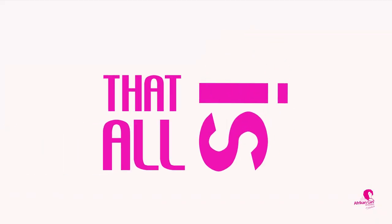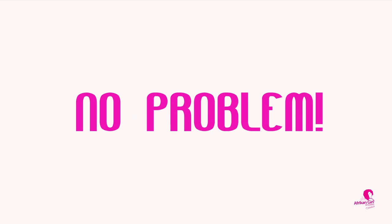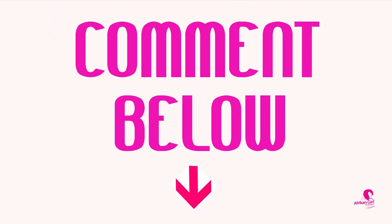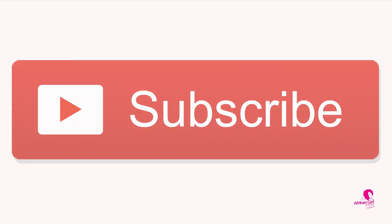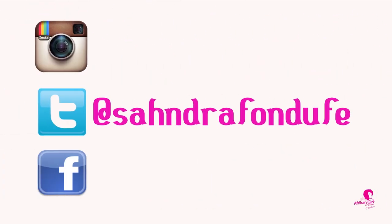That is all for today, guys. I hope you learned a lot. If you have more tips you can share, put them in the comments. Don't forget to subscribe — it's the red button at the bottom of the video. I'm your host Sandra Fonduffe. You can follow me at Sandra Fonduffe with an H on Instagram, Twitter, and Facebook.